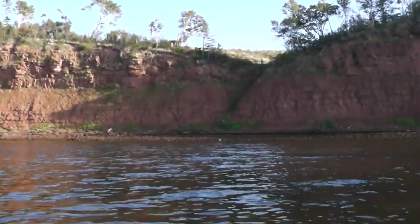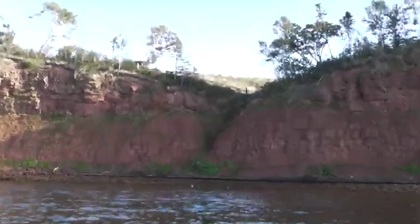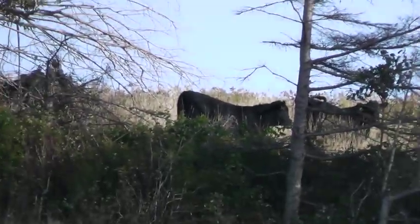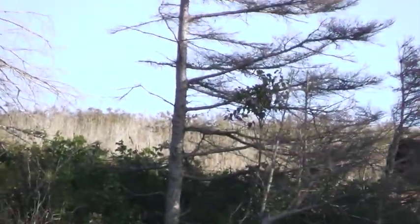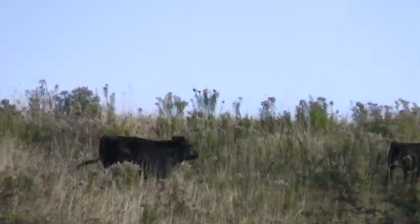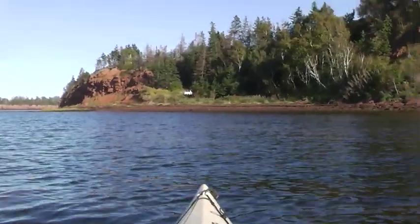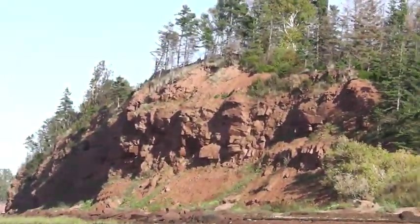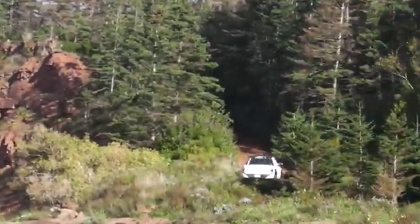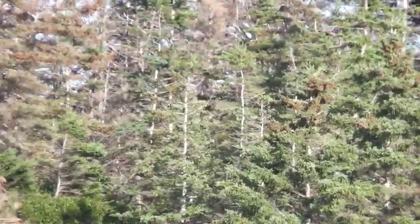That's a cliff right there — I'd say that cliff has got to be at least 50 to 60 feet high. There he is, looks like an Angus. Sorry about the shaking, but I am sitting in a boat after all. There he goes — wildlife on PEI, an Angus! So this is the path that we came down where the truck is. There's the cliff we came down, and there's my truck. That's the path we've got to go back up over the cliff.